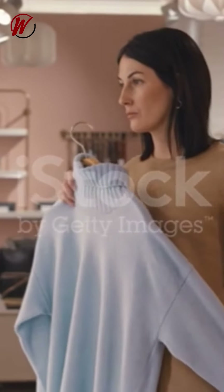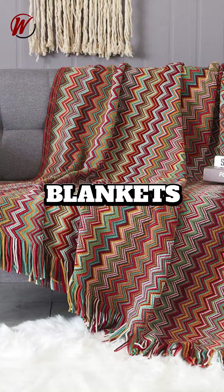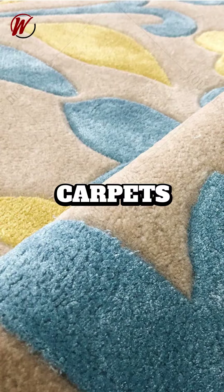In apparel, it has sweaters, socks, hats, gloves, and scarves. For home furnishings: blankets, upholstery fabrics, carpets, and rugs.